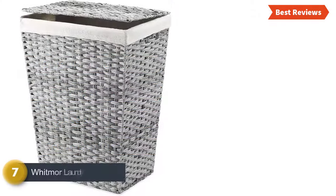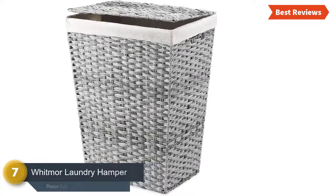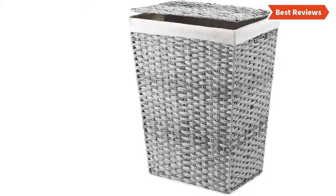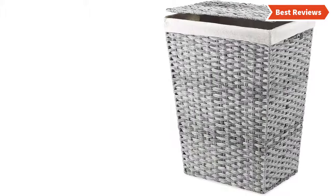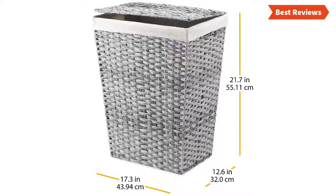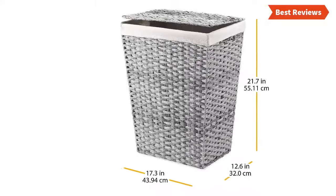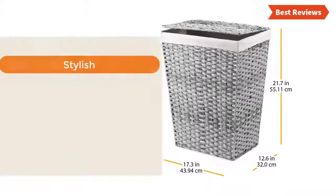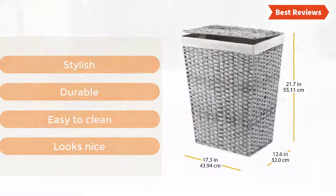Number 7 in our list is the Whitmer Laundry Hamper. A quality laundry hamper designed with a removable liner that is washable. The linen lining offers easy carrying of the load to the washing machine. You can place it in the bedroom, bathroom, closet, or laundry room. The polyester plastic strapping and durable metal frame ensure a long-lasting lifespan. The most important features are: stylish, durable, easy to clean, and looks nice.